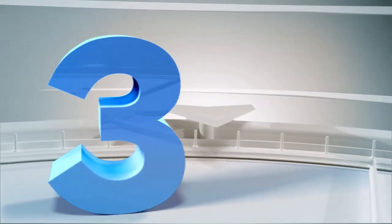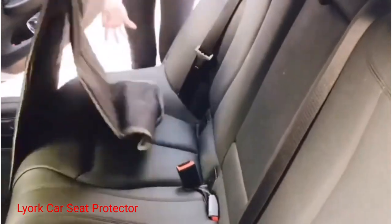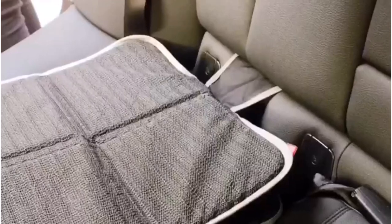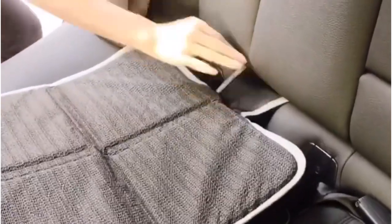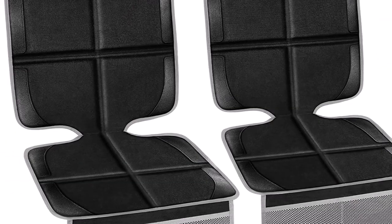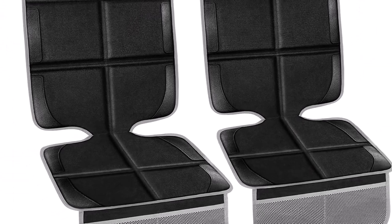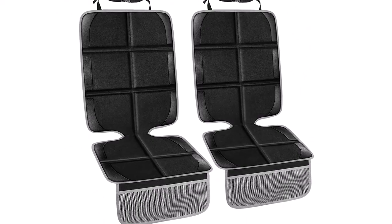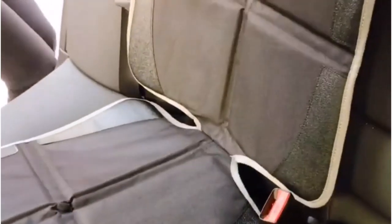Number 3: Liar Car Seat Protector. We like this two-pack of Liar Car Seat Protectors because they are easy to install and fit a variety of vehicles, including sedans, SUVs, and trucks. They are waterproof and protect your vehicle's upholstery. Simply tie the covers to the headrests and adjust the safety straps to secure them in place. If they get dirty, use a damp cloth to clean them.